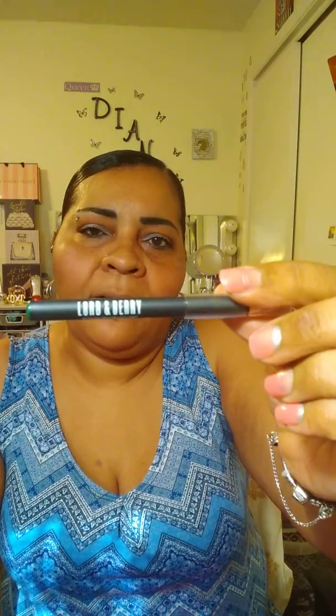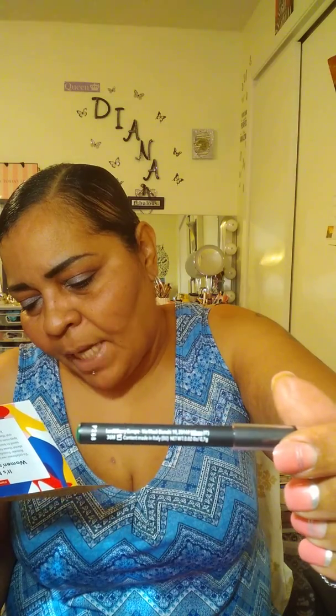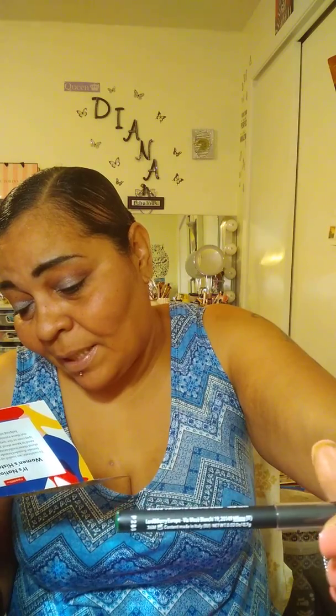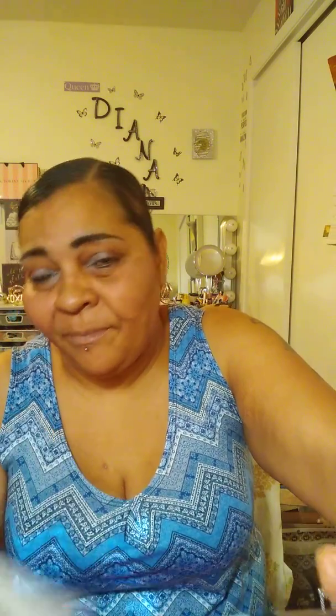Another eyeliner — never fails, every month I get one. This one is from Lord & Berry. This Milan-based makeup brand is known for high-quality, on-trend products, like this blendable olive green eyeliner. It's rich in pigment and lasts all day. Olive green — I don't like green eyeliner. Look at that green eyeliner.